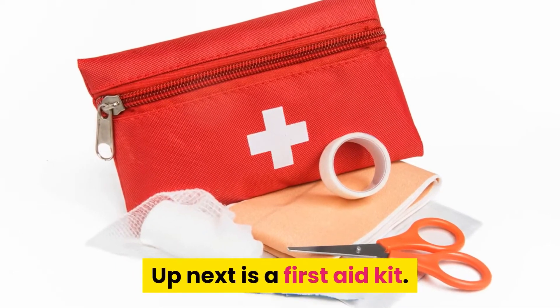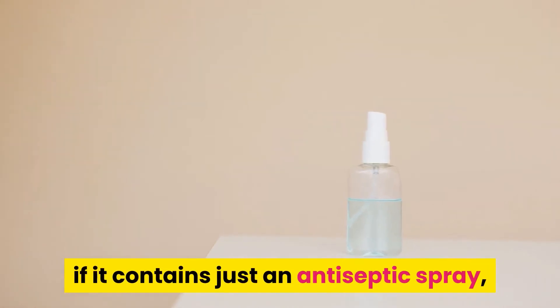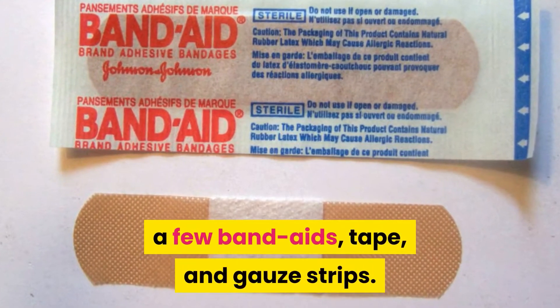Up next is a first aid kit. You should have a first aid kit, even if it contains just an antiseptic spray, a few band-aids, tape, and gauze strips.